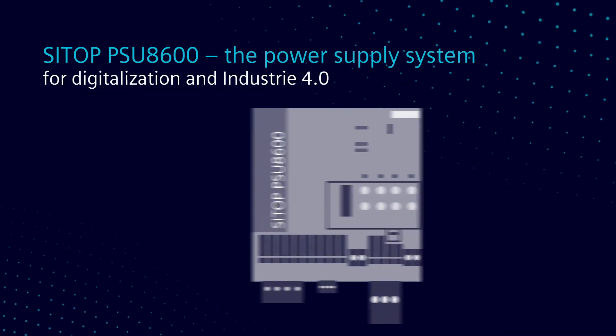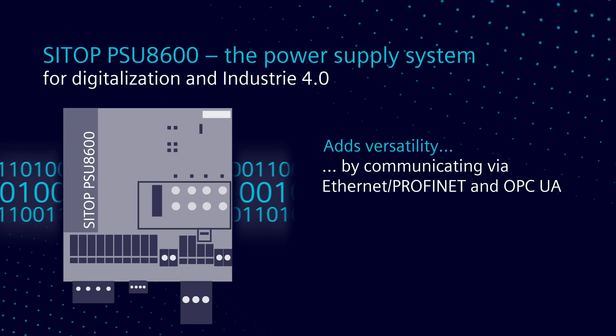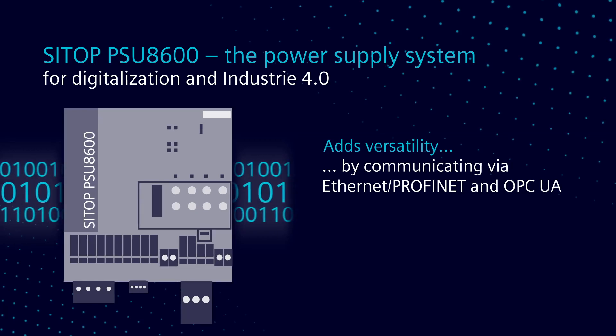We use Ethernet protocols — ProfiNet is one of our standards, EtherNet/IP is another one, and then OPC UA. In addition to that, we also have access to a web server so you can get in and look at it with any internet browser.